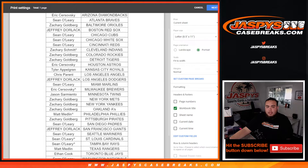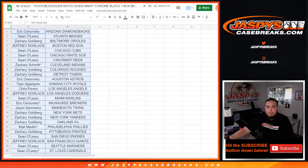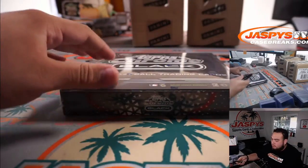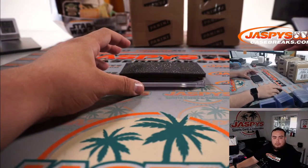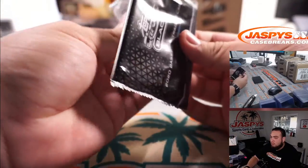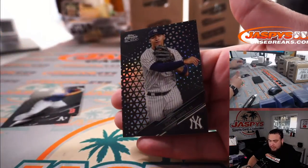Peter and Ang just sold out the impeccable break, so we'll be doing that next. Stick to what you got. Let's do the quick one-box break.